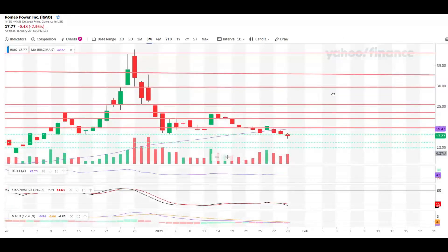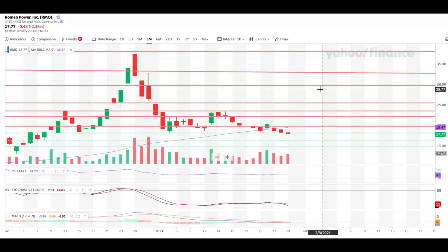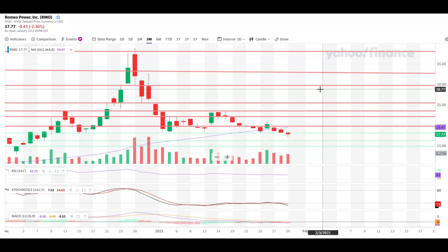Those are my thoughts and analysis on RMO. Let me know in the comments — are you already an investor? Do you think the stock will continue to get beaten, or are you buying the dip and the warrants? Please smash that like button, subscribe, and hit the notification bell. I'll be doing tons of updates. There are going to be a lot of discounts in the market because of the volatility, so I'll be buying these dips. Have an amazing weekend and I'll see you next time.